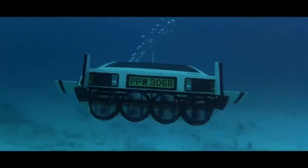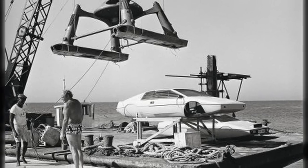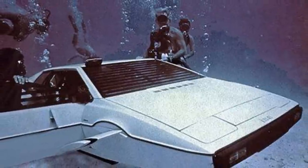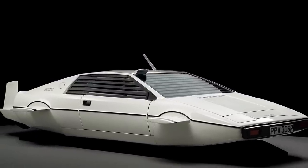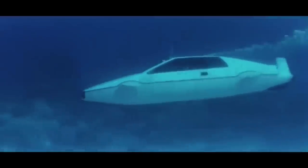A prototype submarine was made by a Florida company using Esprit body shells. These were wet submarines — they filled up with water and were operated by scuba divers, which was much cheaper than making the Esprit fully watertight. While filming, two scuba divers in wetsuits operated it, including ex-Navy SEAL Don Griffin. Strengthening bars on the windows hid them, though air bubbles constantly rose from the car — something you wouldn't expect from an airtight submarine.